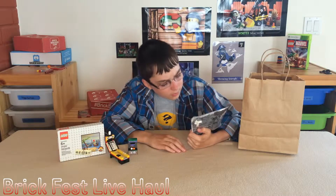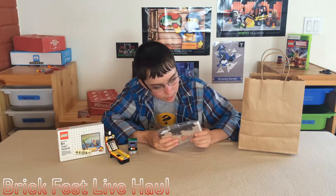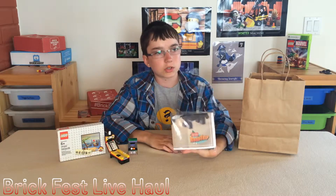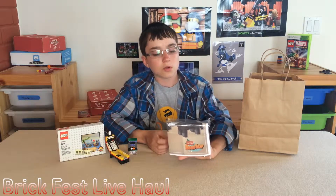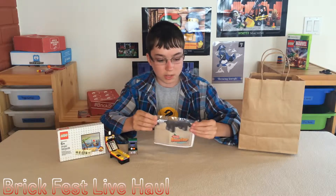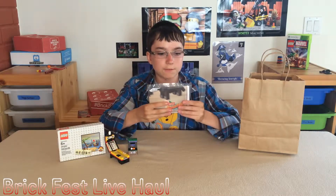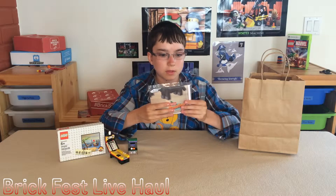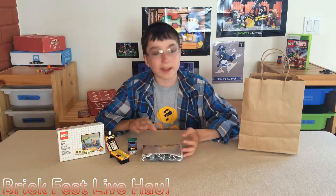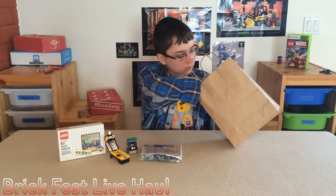I got this - 'Build Together Road Trip.' I got the elephant from this one booth called Constructables. Yeah, Constructables - they had a booth there and I got the elephant from them. I can't wait to build the elephant, that would be cool.